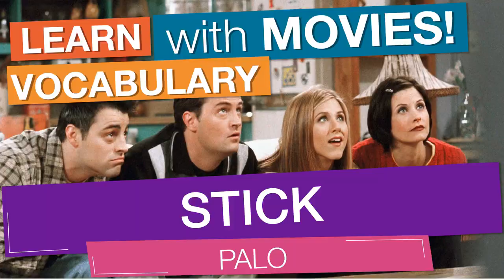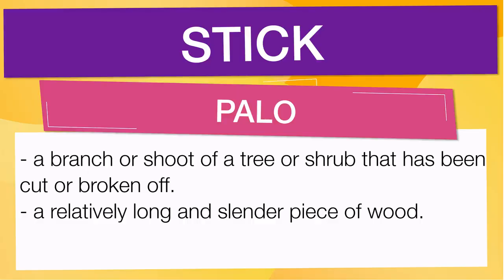Then I think, why would such a person stay in such a demeaning job? In English vocabulary, we will learn the word 'stick.' It means a branch or shoot of a tree or shrub that has been cut or broken off. It also means a relatively long and slender piece of wood.